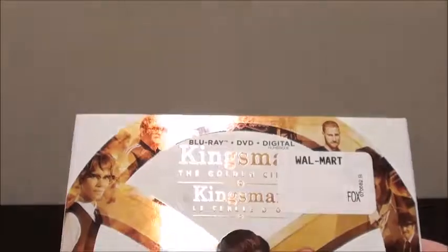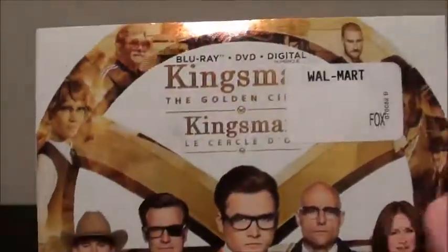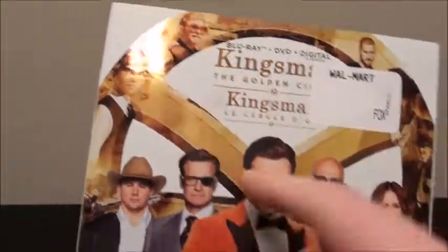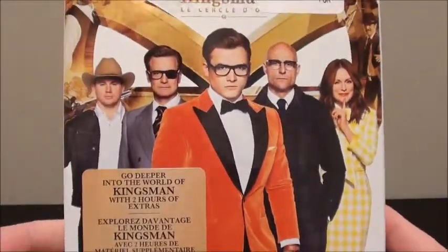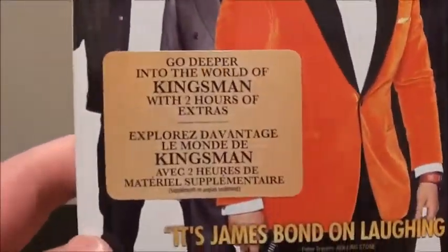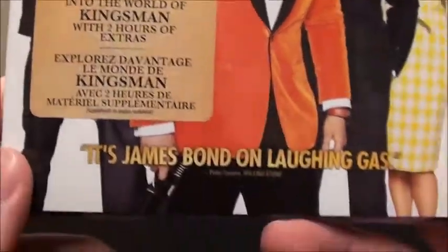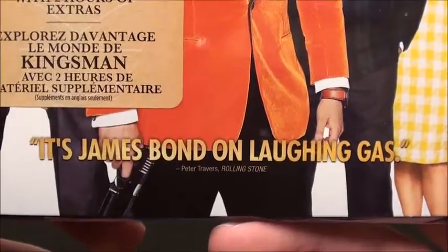Without further ado, let's get started. Just to note what's included on top there — you got the Kingsman: The Golden Circle logo, as well as a nice picture of the characters. You also have a sticker here that says 'Go Deeper Into the World of Kingsman with Two Hours of Extras,' and a quote from Peter Travers of Rolling Stone.